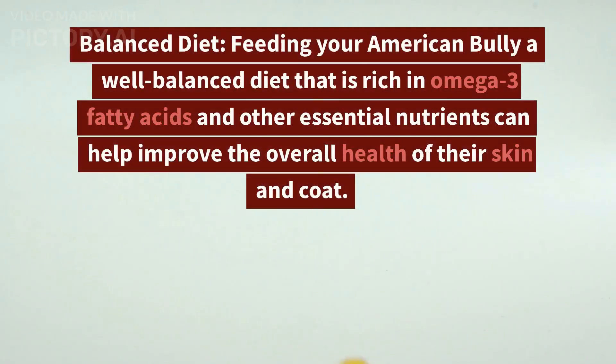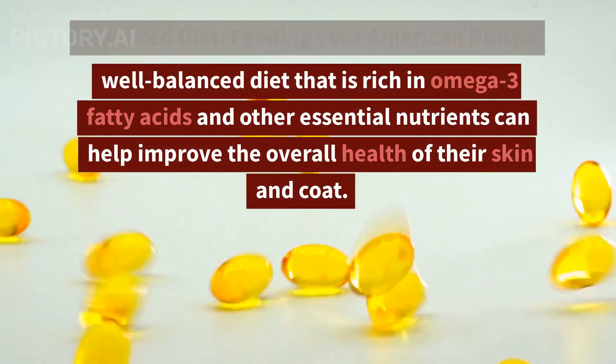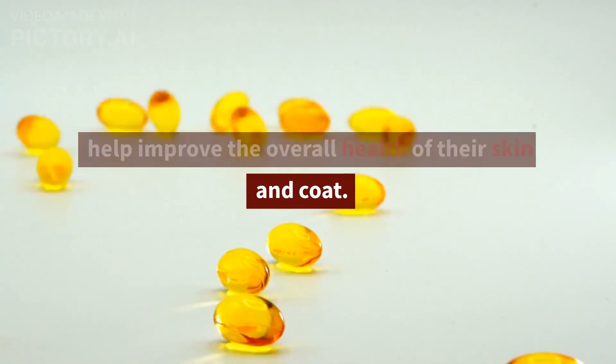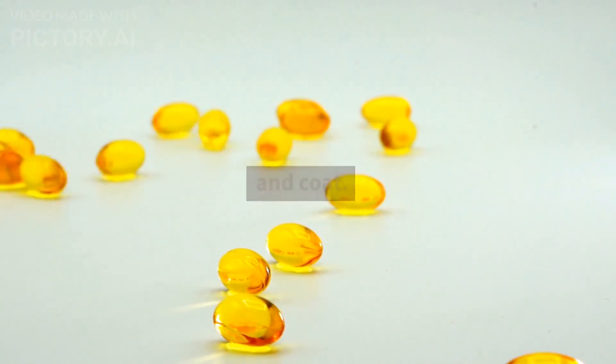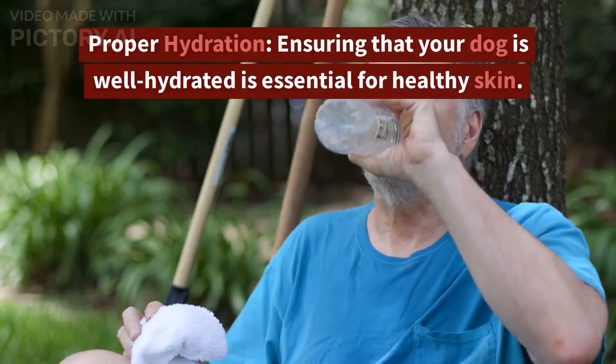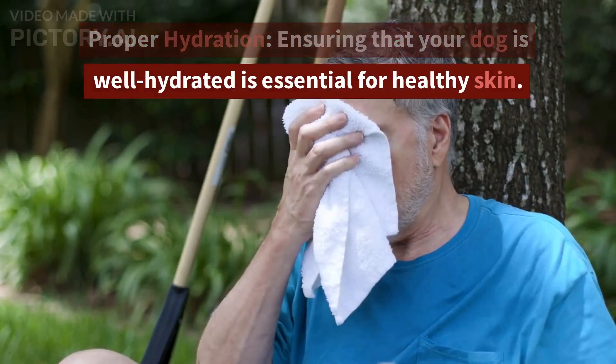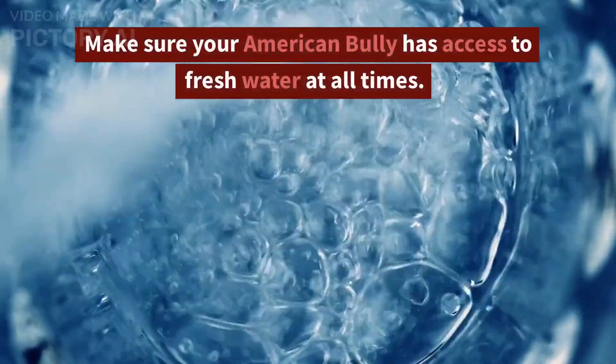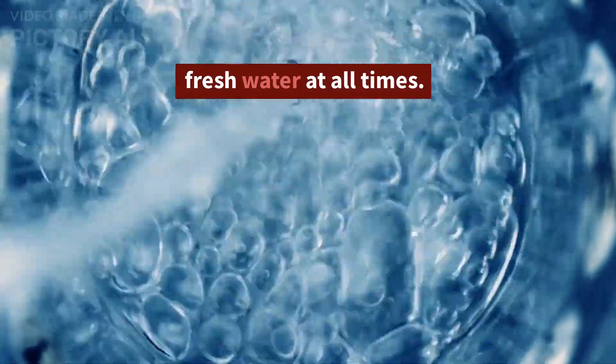Balanced Diet. Feeding your American Bully a well-balanced diet that is rich in omega-3 fatty acids and other essential nutrients can help improve the overall health of their skin and coat. Proper Hydration. Ensuring that your dog is well hydrated is essential for healthy skin — make sure your American Bully has access to fresh water at all times.